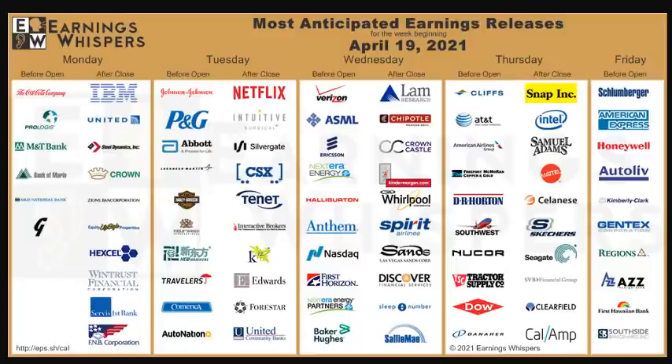Now let's look at the top stocks reporting earnings this upcoming week. Netflix is reporting earnings tomorrow after market close. Before market open we have Johnson & Johnson — that's going to be pretty huge, especially since they've been producing vaccines. Unfortunately their vaccine is currently blocked due to blood clot issues, so we'll see what they say in the earnings report.